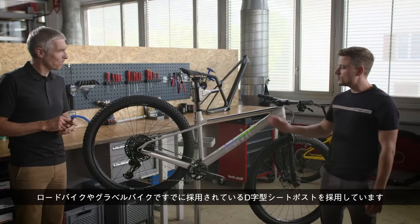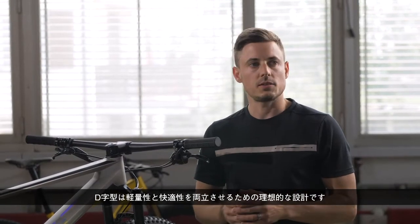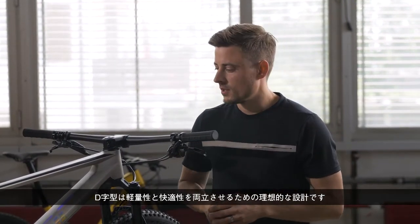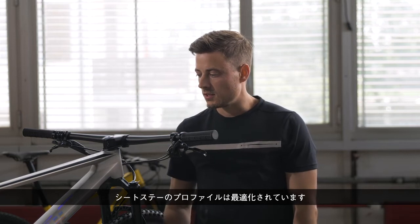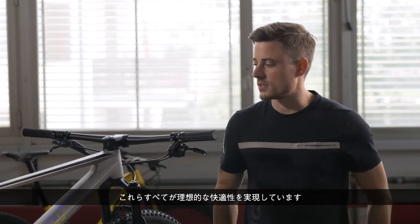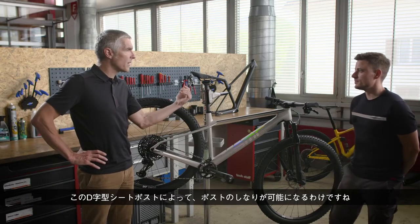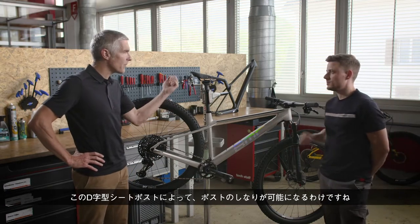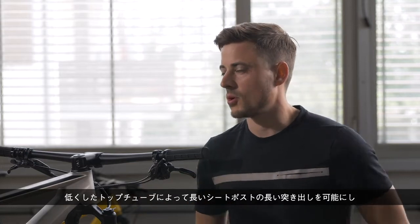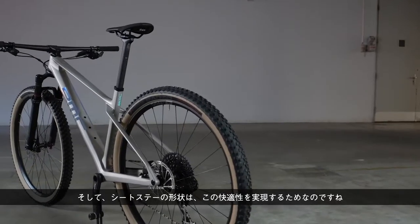We use what already works on road bikes and our gravel bikes: the D-shape seat post. The D-shape is ideally designed to deliver compliance with lightweight. We also have a very low top tube and low seat stays. The seat stay profile is optimized, and all this together brings the ideal compliance. The D-shape seat post allows the post to flex; the low top tube basically generates a long seat post extension, which creates the lever for compliance. And the shapes of the seat stays are dedicated to that compliance.